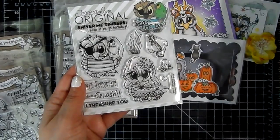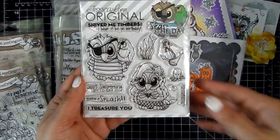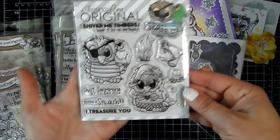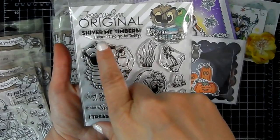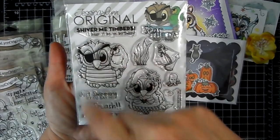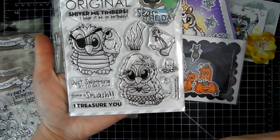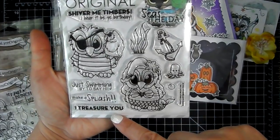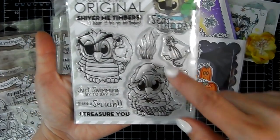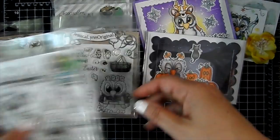This one is called Pirates and Mermaids I Treasure You — this would make a really cute card. Sentiments include 'Shiver Me Timbers,' 'I hear it be ye birthday,' 'Seize the day,' 'Just swimming by to say hi,' 'Make a splash,' and 'I treasure you.' There's also a little octopus, a bubble, some seaweed, and an anchor.